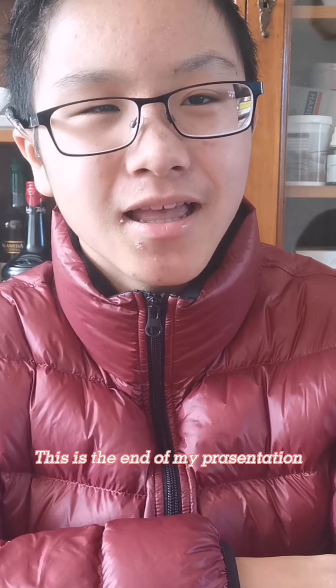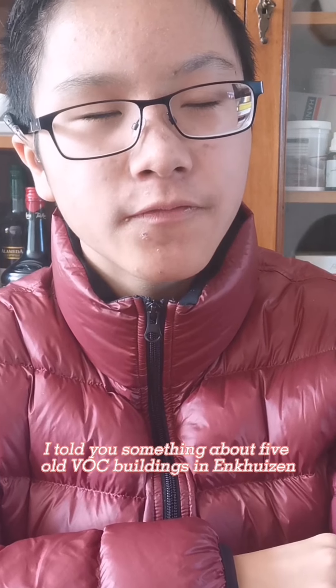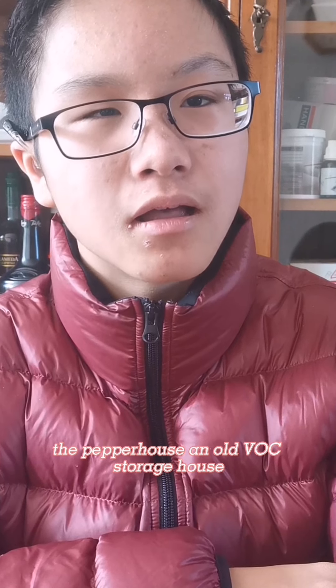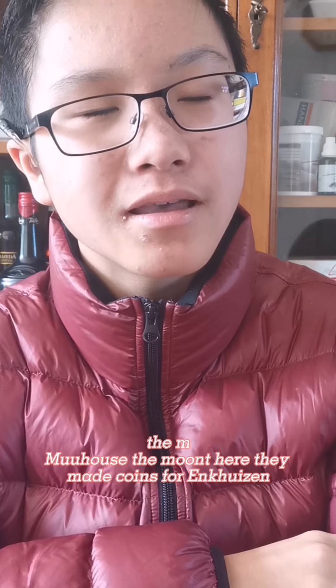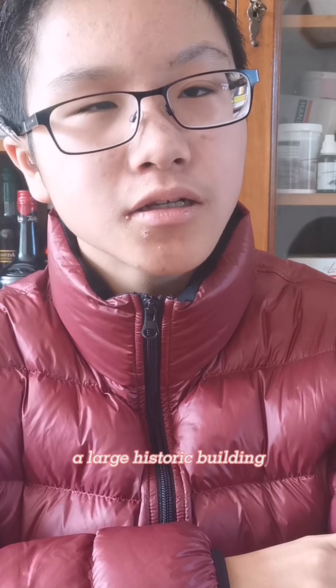This is the end of my presentation. I told you something about five old buildings in Edhausen: the Pepper House, an old spice storage house; the City House, with the boom of Yusong Hongdong; the Wag, a warehouse; the Munt, where they made coins for Edhausen; and the cool board, a large historic building at the entrance of Edhausen.